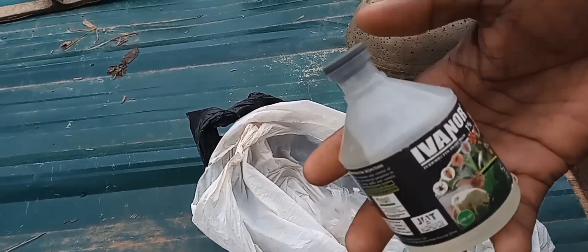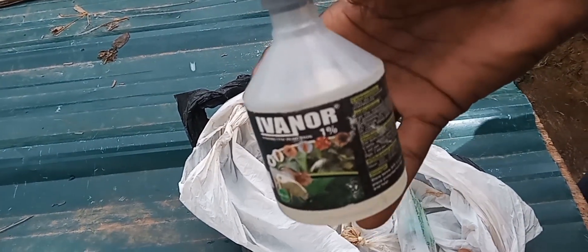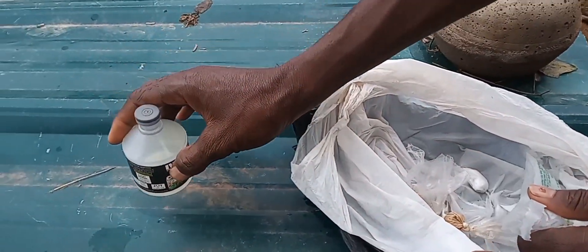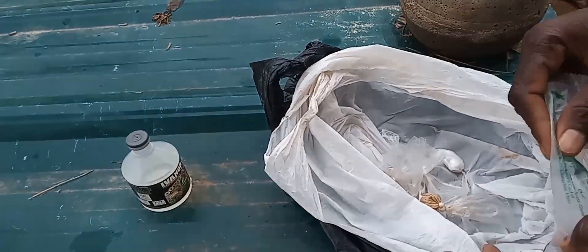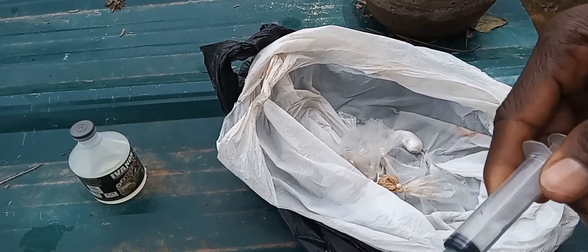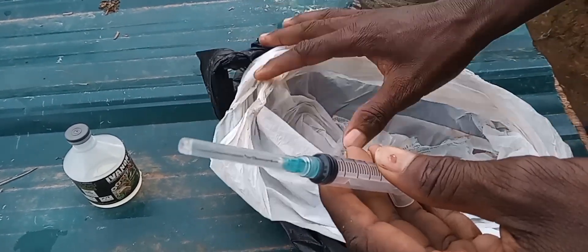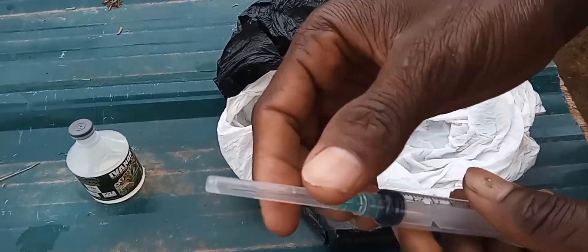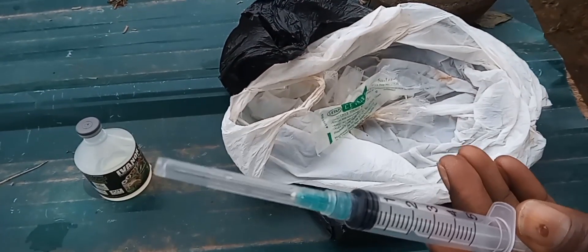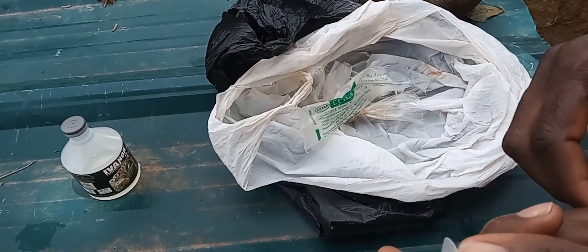There are a whole lot of drugs out there, but Ivermectin stands out to be the ideal choice among most rabbit farmers, simply because it heals faster due to its high potency. Take note that Ivermectin is used through injection, so no wonder it comes with a syringe in the package.